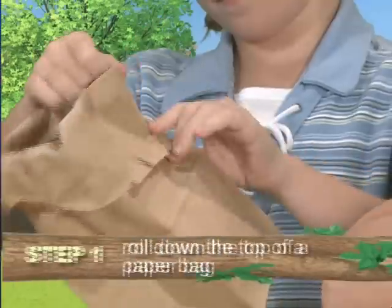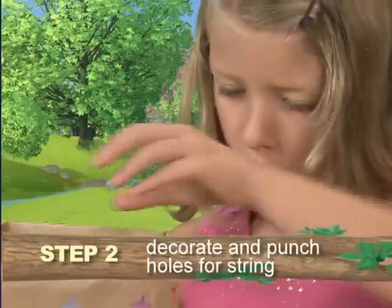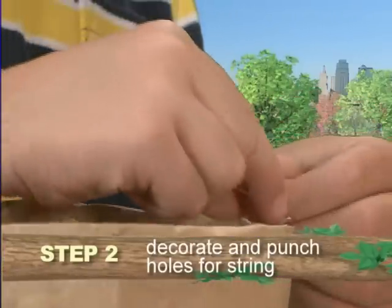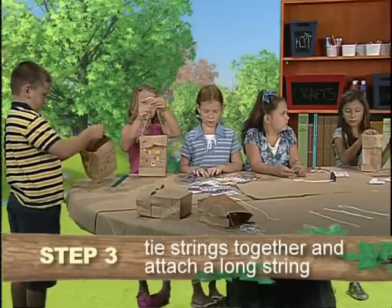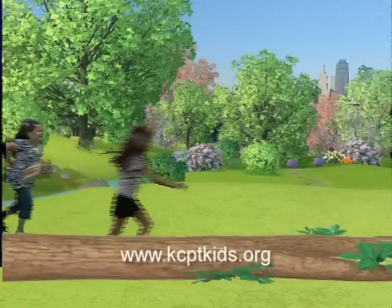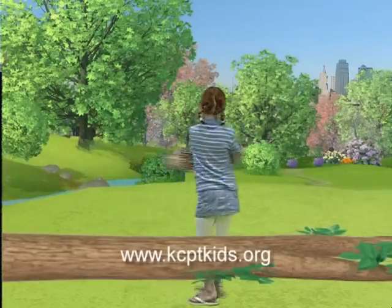First, roll down the top of a paper bag. Then, decorate the bag and punch four holes near the top for string. Finally, tie your strings together and attach a long string. To print out instructions, go to kcptkids.org.